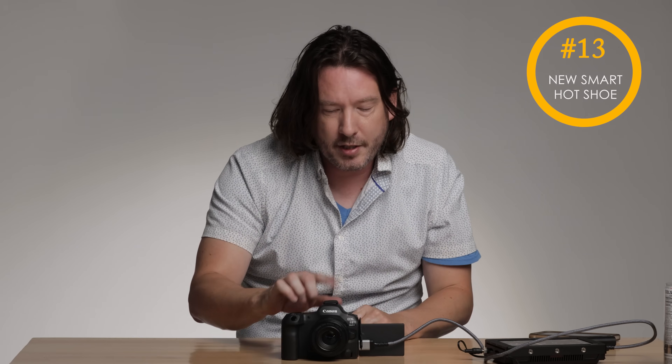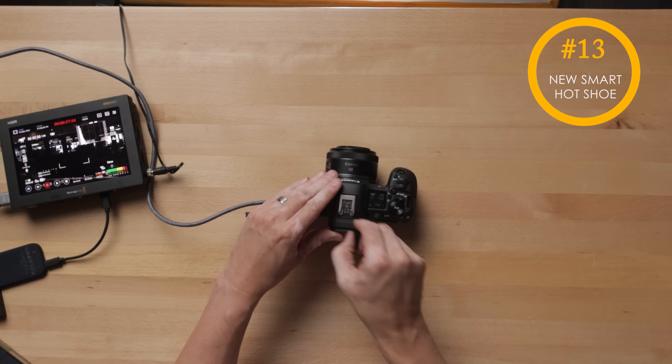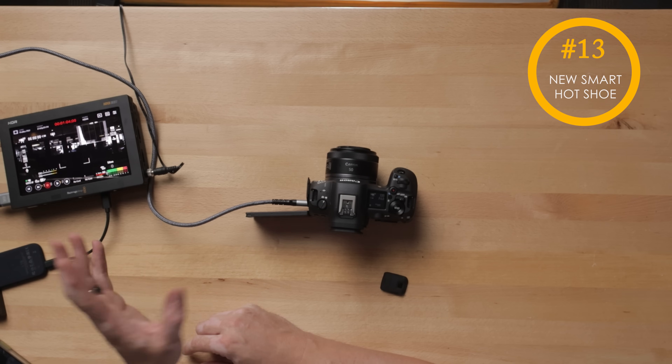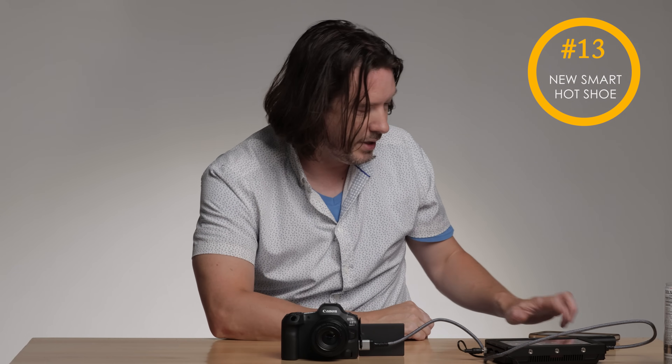Now we have a new hot shoe, which is going to be much more weather resistant than the previous little plastic tab that I kept losing. This is the new smart hot shoe, which allows you to attach extra accessories including microphones. Hopefully they get a wireless microphone that goes on here soon — that would be super handy.